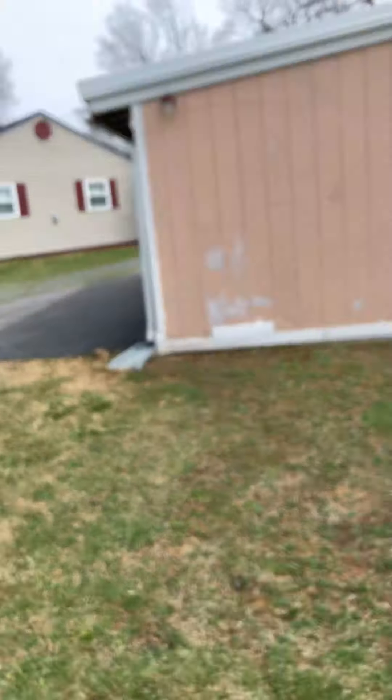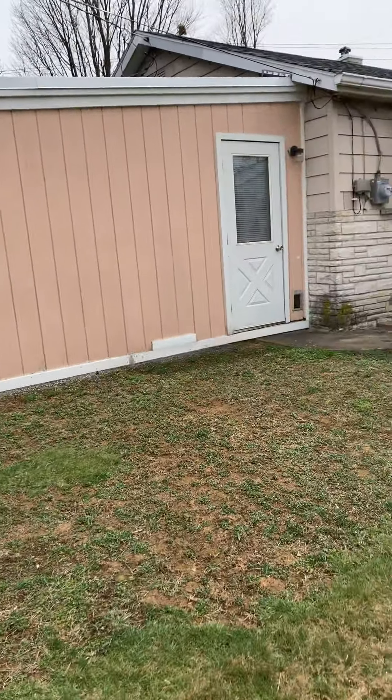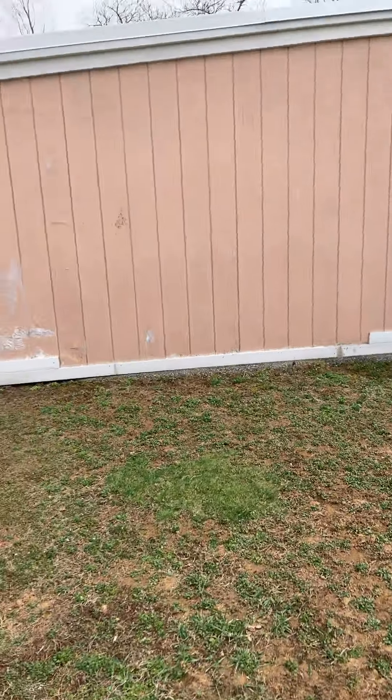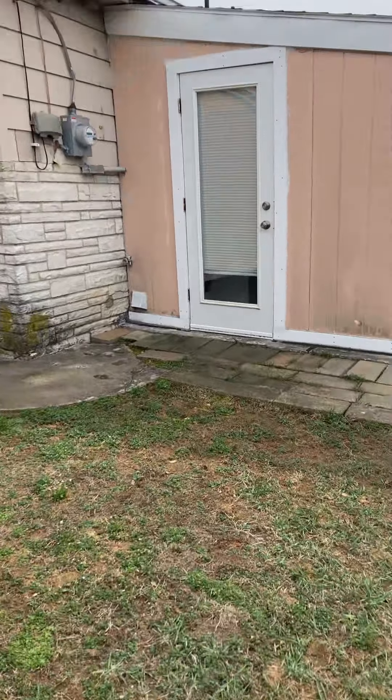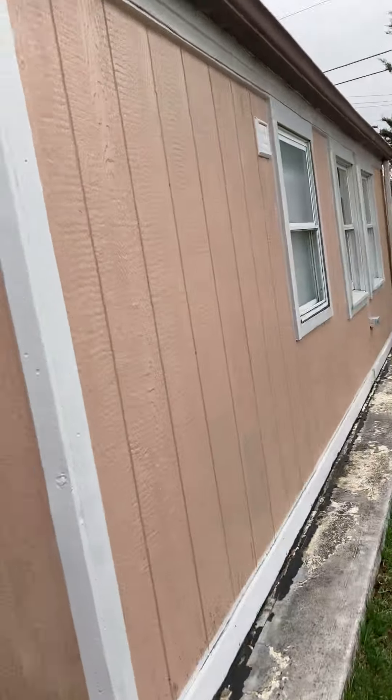I'm going to show you the back of the house. Basically, this is the back of the house. He's still working on it — it's a peach, pinkish color. My dad, I don't know what color he's going to paint it. There's a door, another door, and that's where Mac looks out of the window. If you don't know who Mac is, it's my dad's cat.